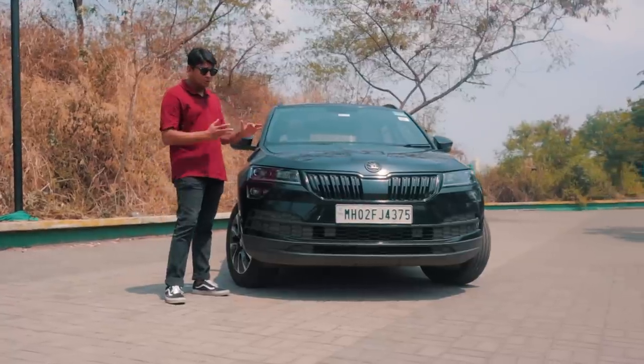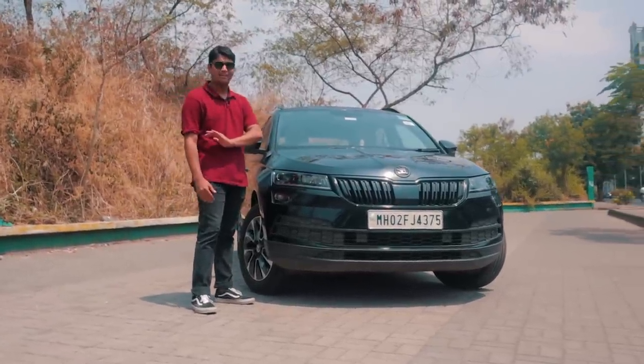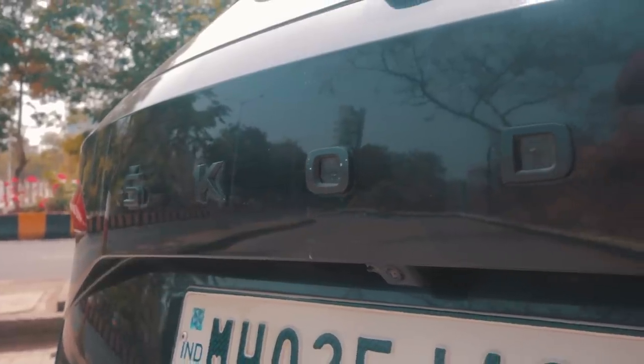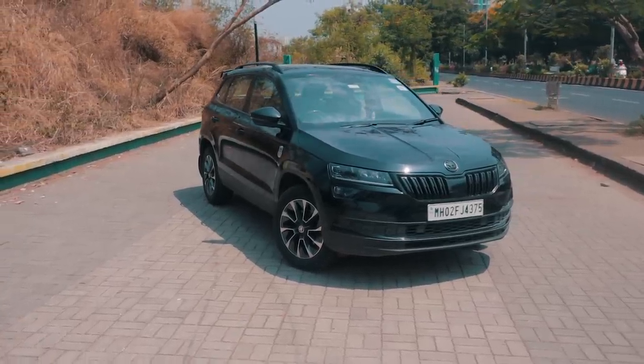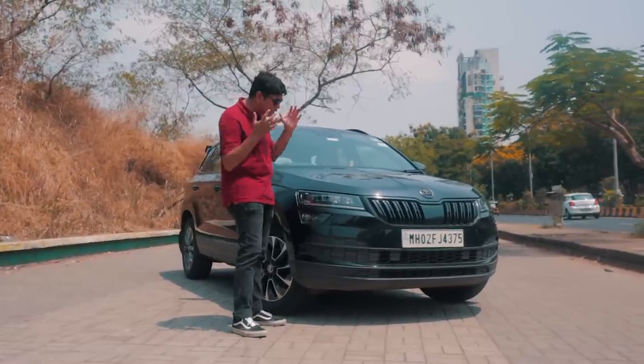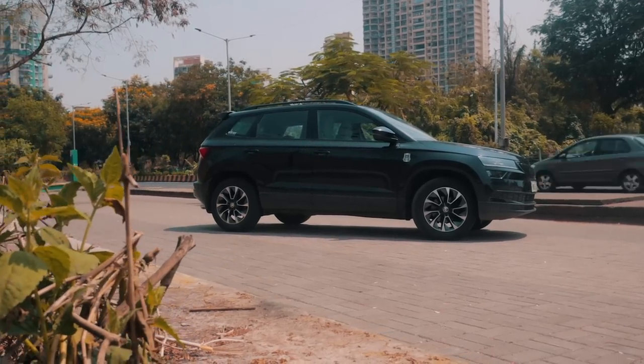When it comes to looks, this Karoq is a proper sleeper. The owner has blacked out all of the chrome bits on the car and from the front it looks super menacing. You can definitely see that the new Kushak has taken a lot of inspiration from the Karoq — it looks like a baby Karoq essentially.